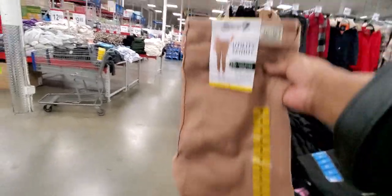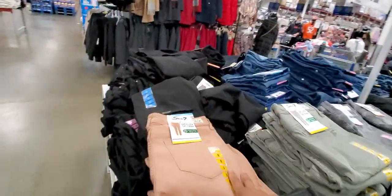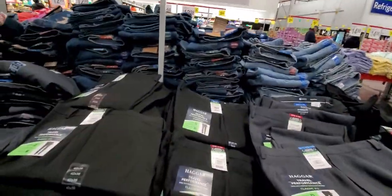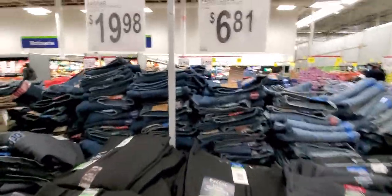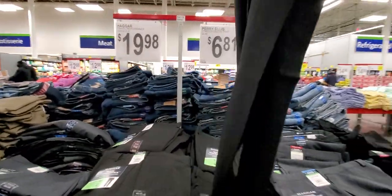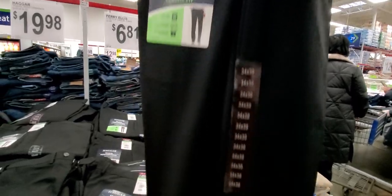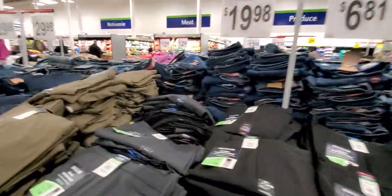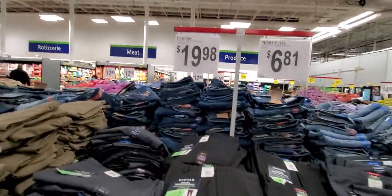Utility skinny — I don't like that color, but they do have other colors. Parielis casual pants for $6.81. Wow, $6.81 — that's serious! Then Haggar is $19.98.